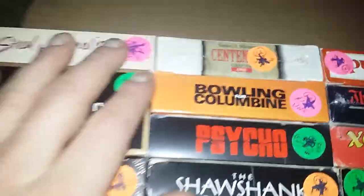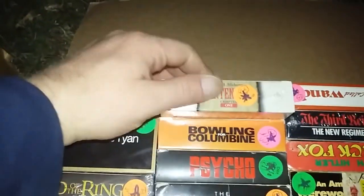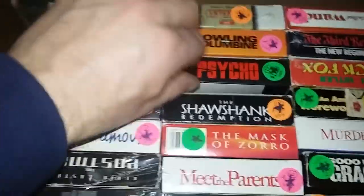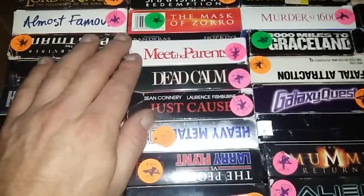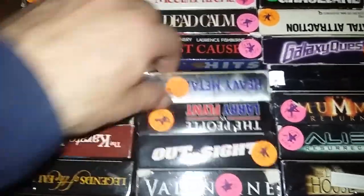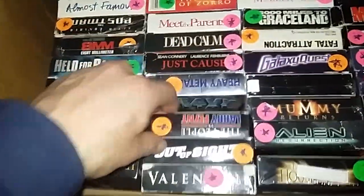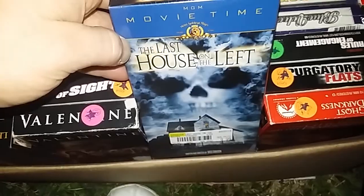From the first box: 'Rings,' 'Almost Famous,' 'The Postman,' '8mm,' 'Held for Ransom,' two copies of 'Lethal Weapon 2,' 'The Karate Kid,' 'Legends of the Fall.' A lot of random stuff. You've got a centennial series. 'Bowling for Columbine,' 'Psycho' — gotta love that. 'Shawshank,' 'Mask of Zorro,' 'Meet the Parents,' 'Dead Calm,' 'Just Cause.' And oh yeah, this is one of my favorites: 'Heavy Metal' — that's worth the $15 alone right there. 'The Last House on the Left,' the original.